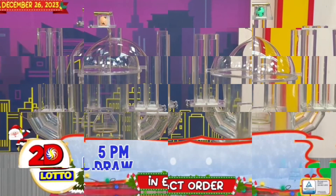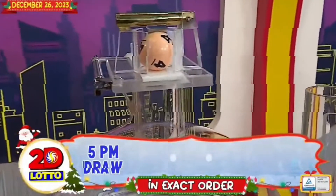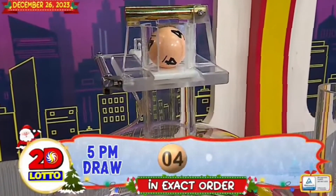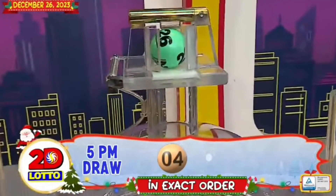And here's our 2D Lotto winning combination. For the first number, we have 4. And the second number, we have 26.